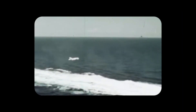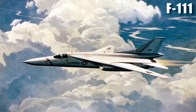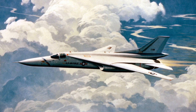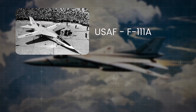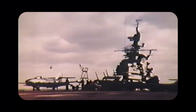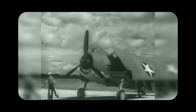Despite doubts about the Missileer, the Navy still needed a true fleet defence interceptor. The next effort came with the F-111, born from the 1960s Tactical Fighter Experimental Programme, which aimed to create one aircraft for both the Air Force and the Navy. The Air Force's F-111A Aardvark was designed for long-range strike missions, and the Navy's F-111B was intended to fill the fleet defence role. General Dynamics led the overall programme, teaming up with Grumman — a company with decades of carrier experience.